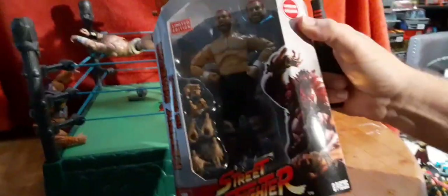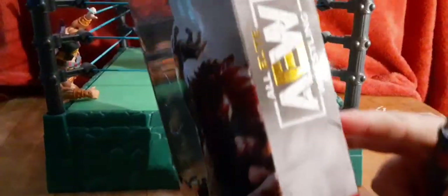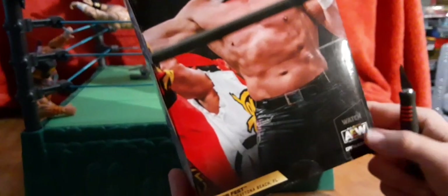It says GameStop Exclusive. We were able to find this locally. It says there are eight pieces inside. You gotta take a look at the box — it's got a nice AEW with the gold foil on the box, and then it's got the Akuma character, and then there he is on the back of the box.